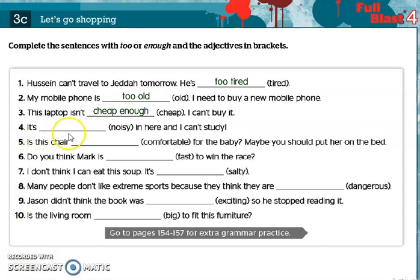Number four: It's noisy in here and I can't study. Here it's a negative meaning, so we use too before the adjective — it's too noisy. Number five: Is this chair comfortable for the baby? Maybe you should put her on the bed. Here we use enough and put it after the adjective — comfortable enough.